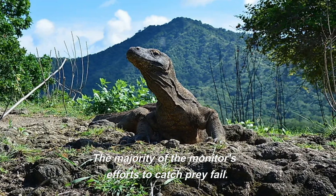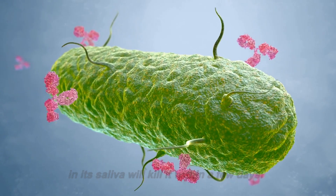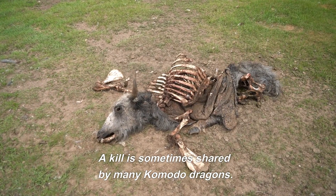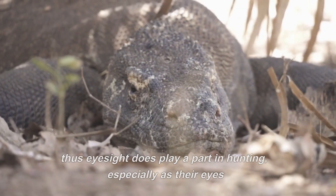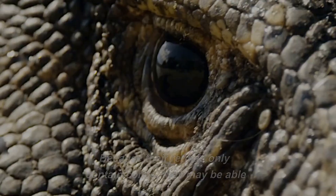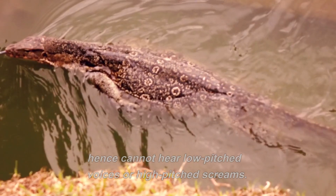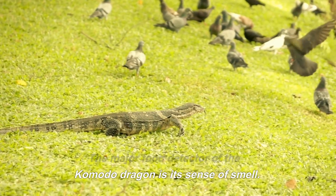The majority of the monitor's efforts to catch prey fail. If it can bite its victim, the bacteria and poison in its saliva will kill it within a few days. The Komodo utilizes its excellent sense of smell to identify the carcass after the animal dies, which may take up to 4 days. A kill is sometimes shared by many Komodo dragons. Monitors can see things up to 985 feet (300 meters) away, and eyesight does play a part in hunting, especially as their eyes are better at detecting movement than identifying motionless objects. Because their retinas only contain cones, they may be able to identify colors but have poor eyesight in low light. They have a significantly narrower hearing range than humans and cannot hear low-pitched voices or high-pitched screams. The major food detector of the Komodo dragon is its sense of smell.